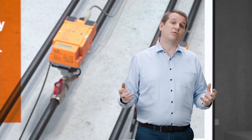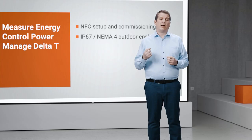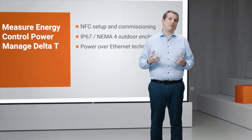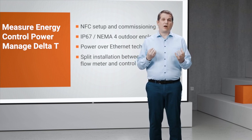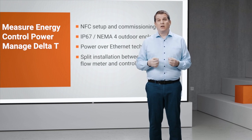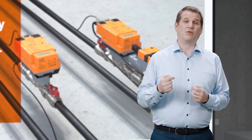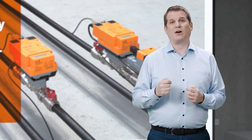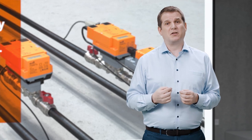At almost 10 years old and four versions in, the original smart valve keeps getting smarter. This time around, we've added NFC setup and commissioning, IP67, NEMA 4 outdoor enclosures, power over ethernet, and we even allow you to split the installation so you don't need to have the flow meter right next to the two-port control valve any longer. I want to find out just how much testing goes into a new Belimo product before we release it — to do that, I need to talk to my colleague Nigel. He's in Danbury, Connecticut, in our water lab.